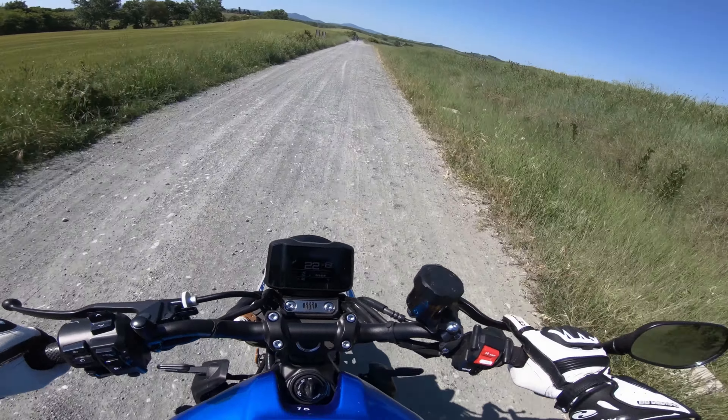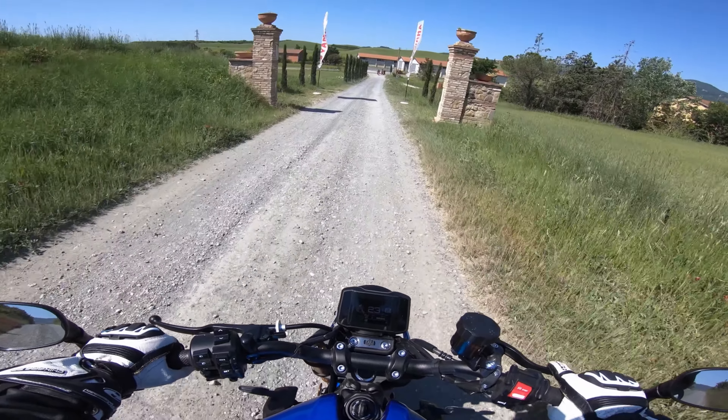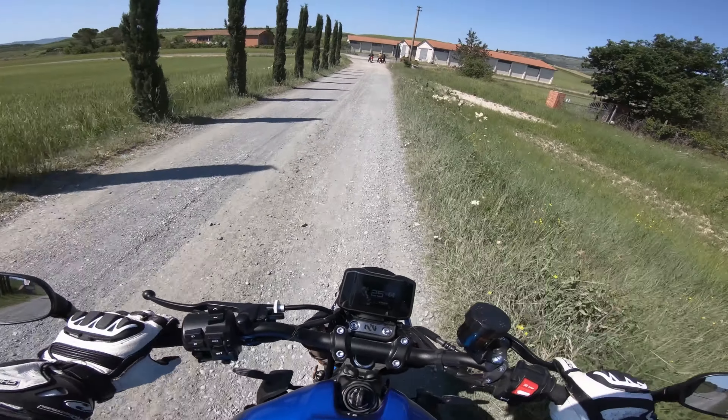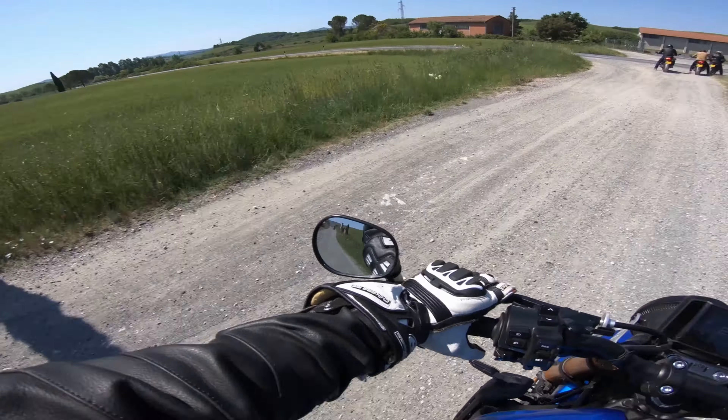Sit back and relax and I hope you enjoy the video. Another huge thanks to Yamaha and Faster Sons for picking this gorgeous location here in Tuscany, with the hotel right on the hilltop back there. It's just a stunning location — no wonder they come down here to test bikes.